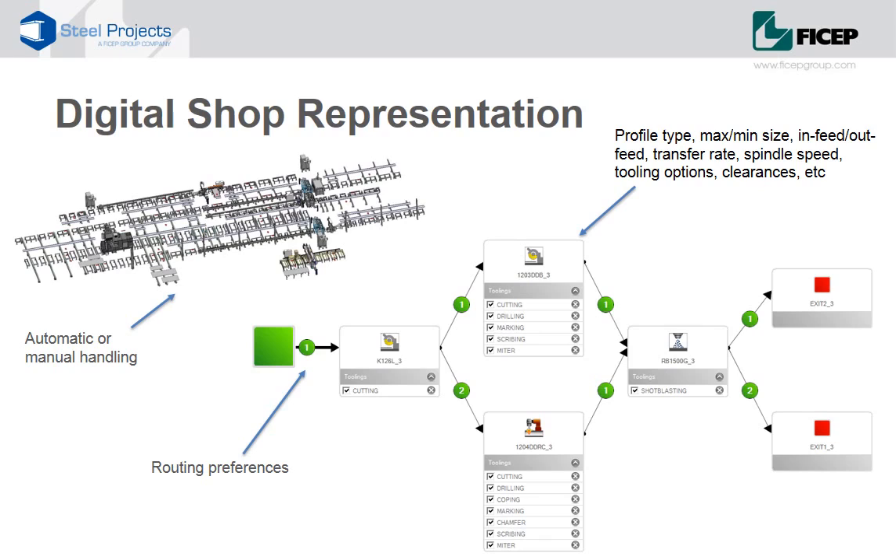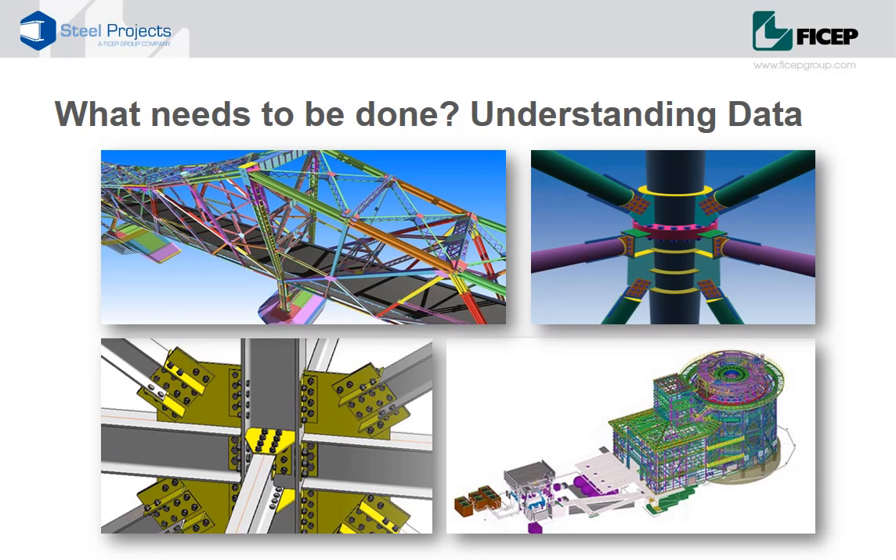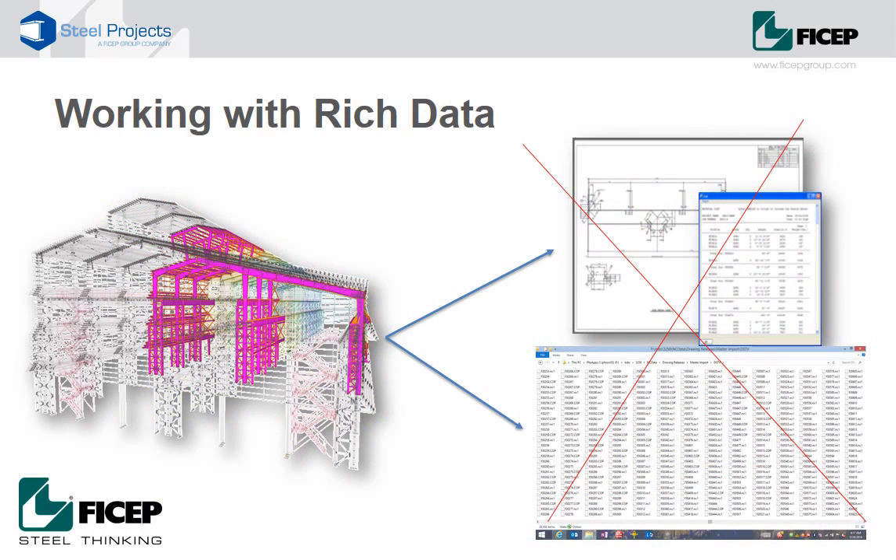Coupled with the user's preference over how pieces get routed, the outcome is an extremely detailed digital representation of the shop. Now we're ready to take a deeper look at what needs to be done — the details of the project that needs to be processed and fabricated. Detailer's 3D models contain all the information a fabricator needs to process and assemble every component on the project: every hole, every cope, every cut and every piece mark. The models are rich with data and information. Unfortunately, what typically happens is we take this rich data and reduce it down to hundreds of shop drawings and thousands of NC files. But extracting data can't just be about bills of material and shop drawings anymore. We must take advantage of all that data and all that knowledge that went into building the model.